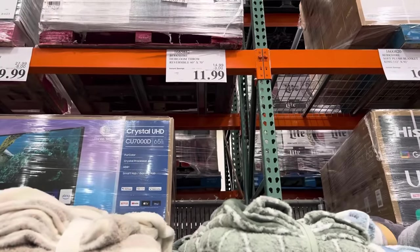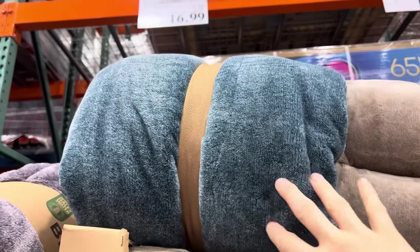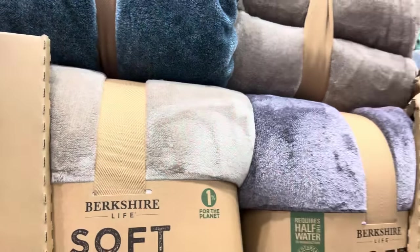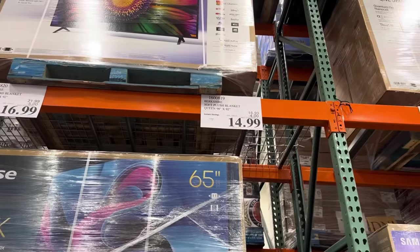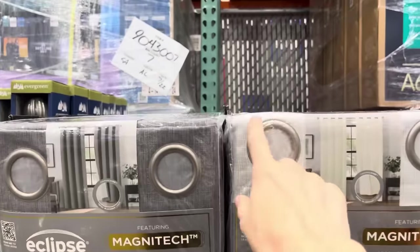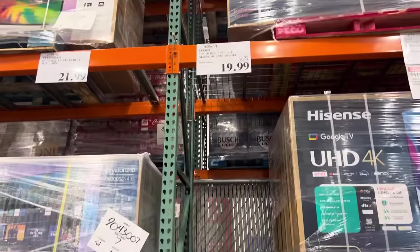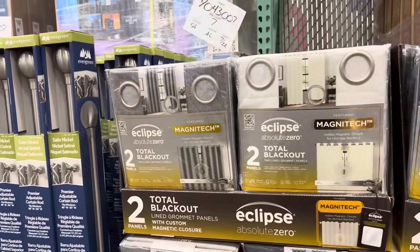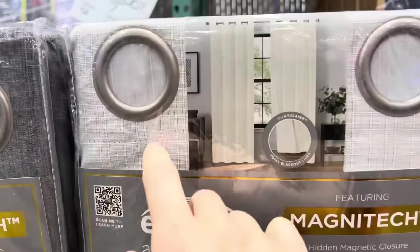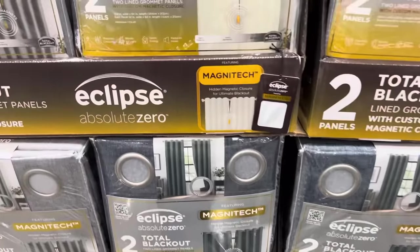The oversized throw is $11.99, $3 off. The plush blanket is $5 off, making it $16.99 — it's more of a blue in person than it appears on camera. You can get it in queen for $14.99 or king for $16.99. Blackout curtains are also on sale. I love the grommets at the top — they just slide so nicely. You get two panels for $19.99, $5 off. That is a great price. They come in white, gray, and a darker blue-gray.